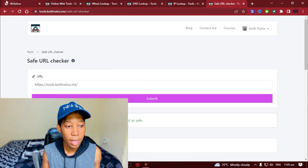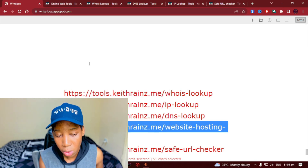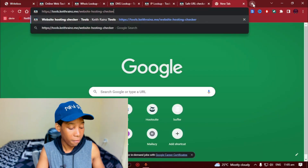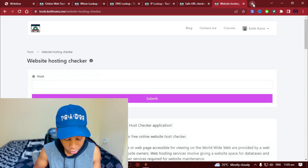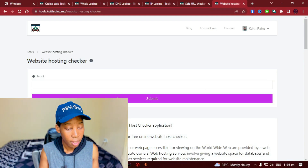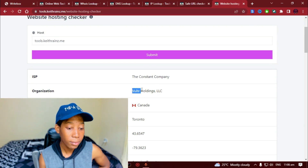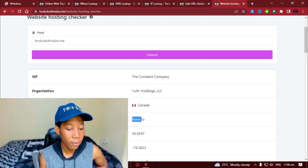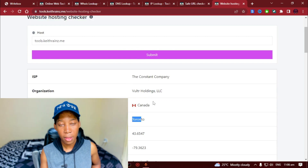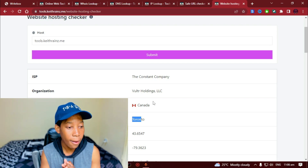The last tool is the website hosting checker. Although I've already shown you how to check who is hosting the website through the DNS lookup, this tool simplifies things. I'm going to paste the website — as you can see, this website is hosted by Vultr, which I already showed you, in Canada, city of Toronto. Now that we know which platform is hosting this website, you can contact Vultr and find out more information about who they are.